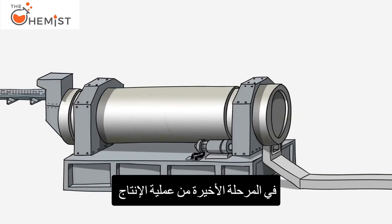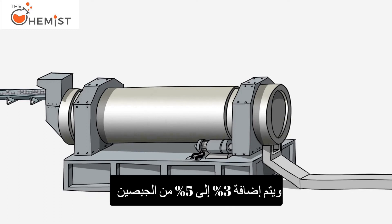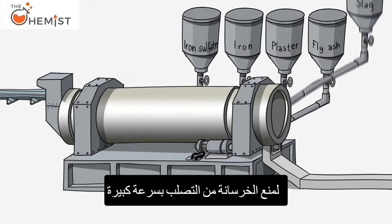In the final stage of the production process, the clinker is ground in cement mills. At this point, it is finely ground to cement and 3 to 5 percent gypsum is added to prevent the concrete from hardening too quickly.